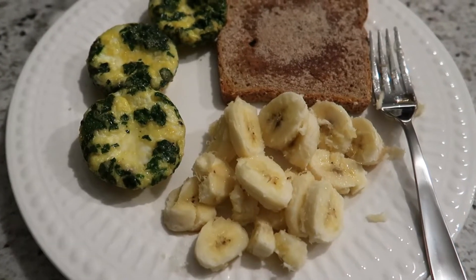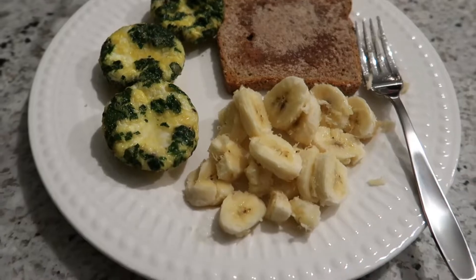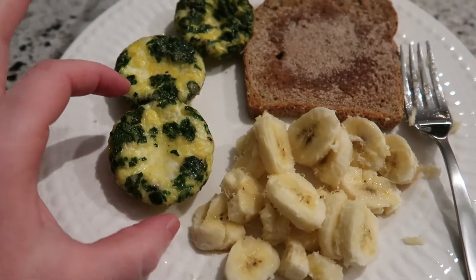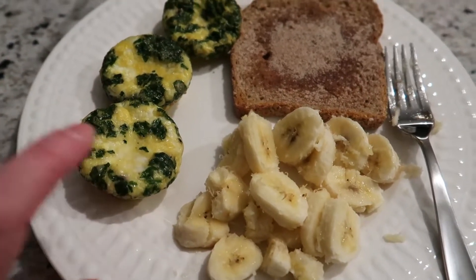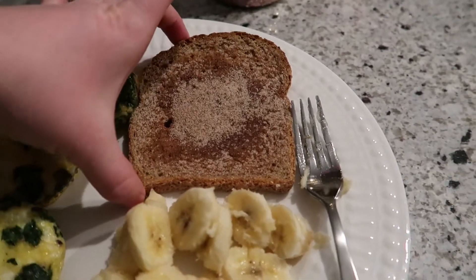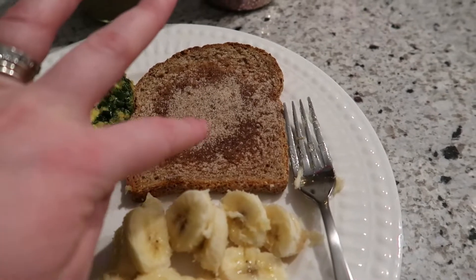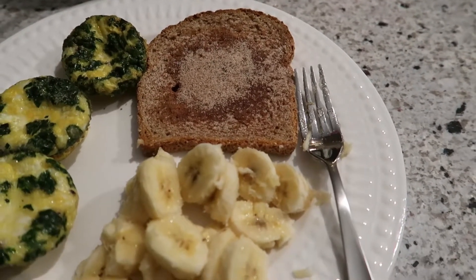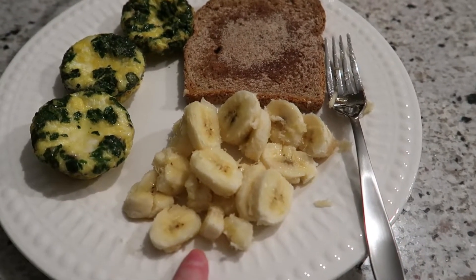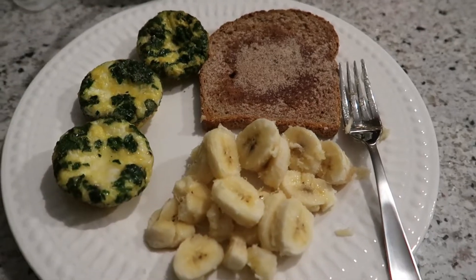For breakfast, this is what I'm having. I have three egg cups that I made in my previous video — they are zero points, just egg, some seasonings, and some spinach. Then I have a piece of cinnamon toast on Ezekiel bread, which is one point for one slice, with a little butter and cinnamon sugar. I also have a banana, which is zero points, so this is just a one-point breakfast.